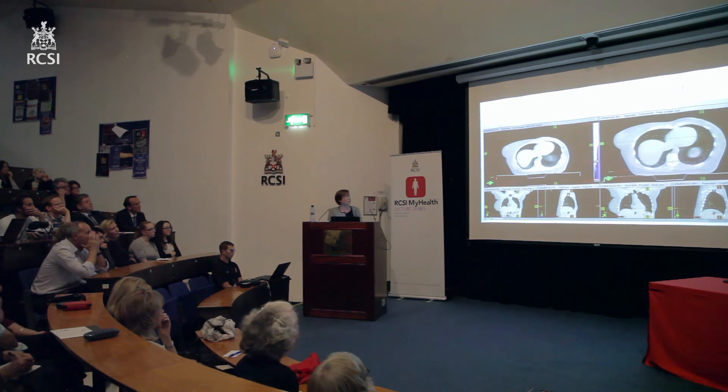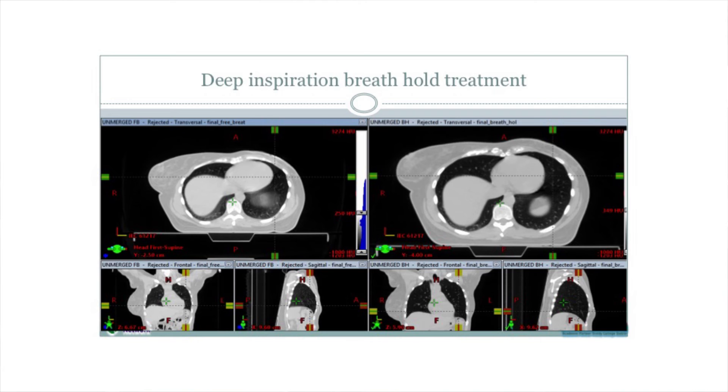One other treatment we've introduced in the last year is called Deep Inspiration Breath Hold, or DIBH for short. These are scans of a patient, like the ones we just looked at, who's having radiotherapy on the left-hand side. You can see there's a breast on the right, but on the left this lady has had a mastectomy, and we've decided to give radiotherapy to that area on the left. The difference between the scan on the left and the one on the right is that in the right one, she took a big deep breath and we took the picture while she was holding her breath for 20 seconds. We can track her breathing — we have a little box picked up by a camera system in the room that sits on the chest, and we can see the breathing trace on a computer. She also has a small tablet screen in front of her so she can see it too.